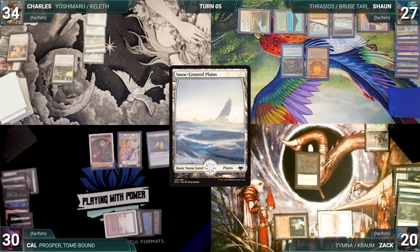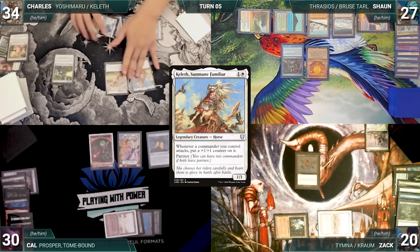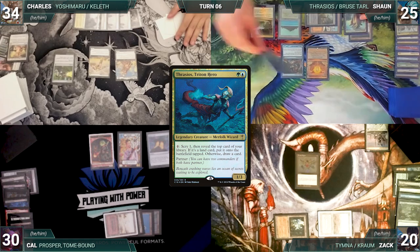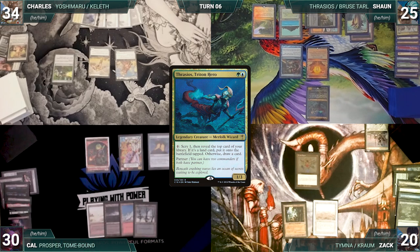Cal ships the turn. Charles draws and plays a snow-covered plains. He casts Serra Ascendant paying for Mystic Remora. He casts his commander Keleth, Sunmane Familiar paying for Mystic Remora again. He ends his turn. Sean draws and plays a Breeding Pool into play untapped, paying two life. He casts his commander Thrasios, Triton Hero, and ships the turn.